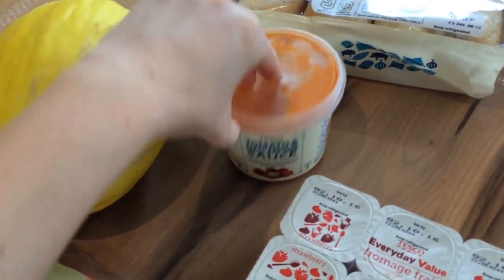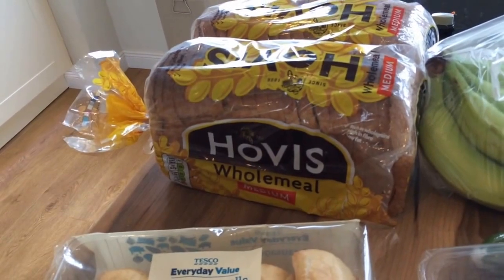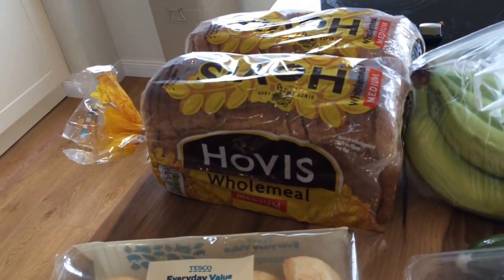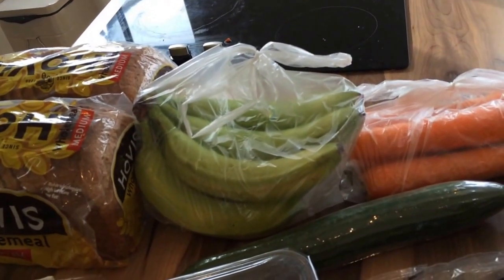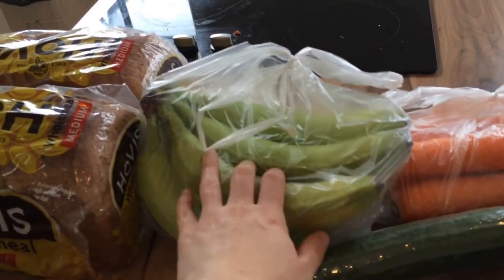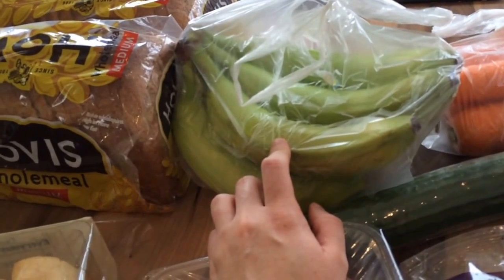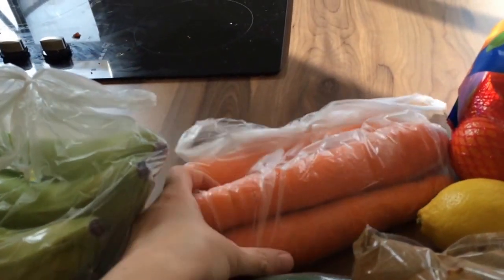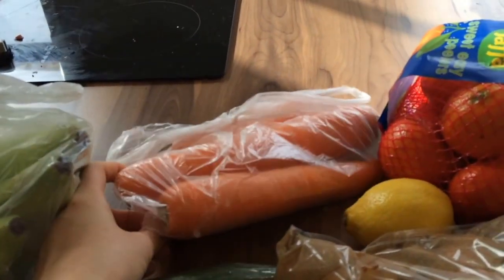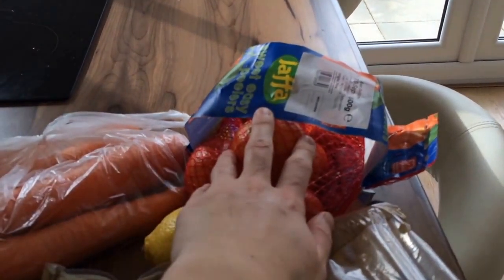I got a pack of eight sausage rolls — handy for lunches. I got two wholemeal medium loaves so I can pop one in the freezer and have a spare one if we run out midweek. I got six bananas and they're really really green — because I did click and collect I didn't pick them myself, but I was pleased they're green because they'll last longer. I also got four carrots and they're really thick, which is good. I got a pack of sweet easy peeler clementines or tangerines — one of those.